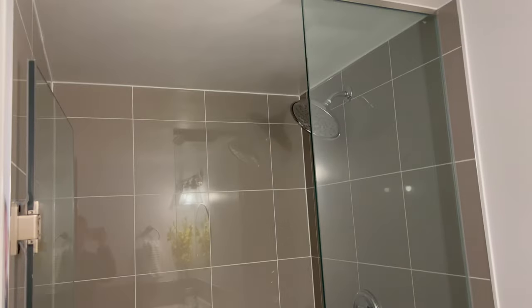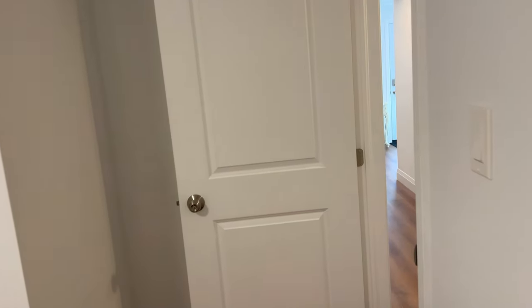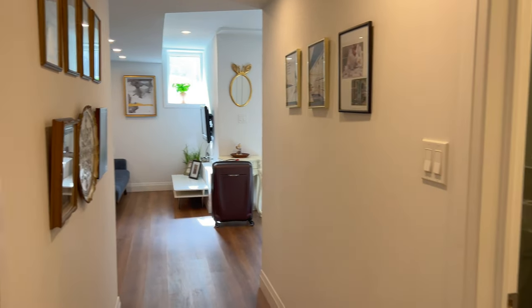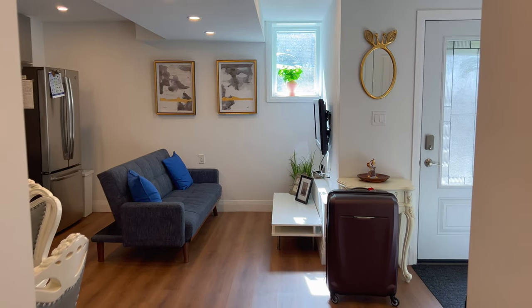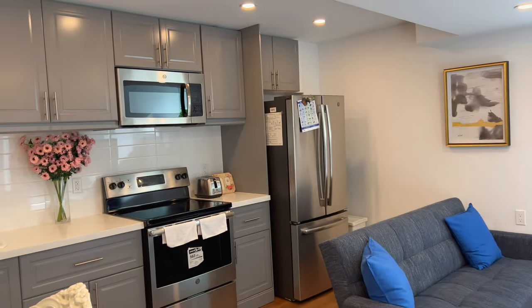And the other bathroom. Okay, so that was the tour of my midtown Toronto two-bedroom, two-bath Airbnb basement apartment. Even though it's in the basement, it's got a lot of natural light. I'm loving it so far.